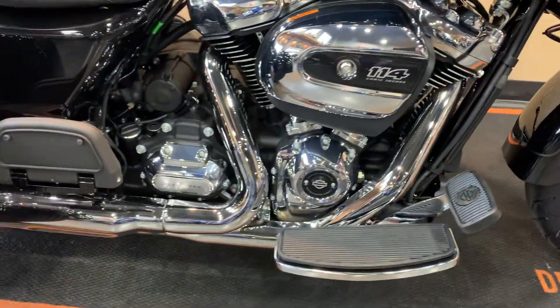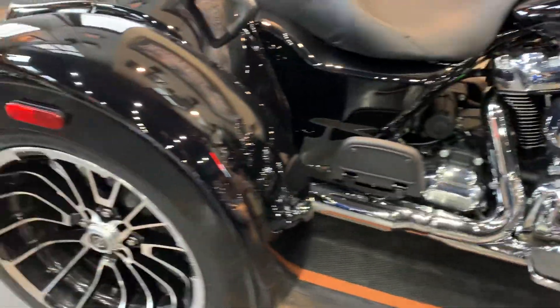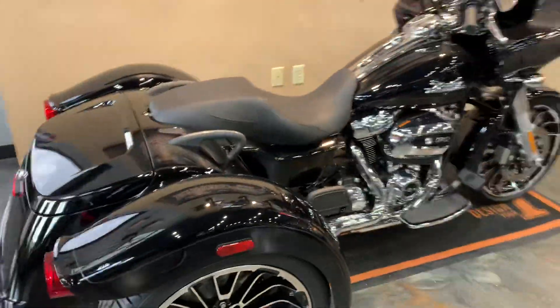114 cubic inch motor, 6-speed transmission. With it being a trike, you'll have reverse on here as well.